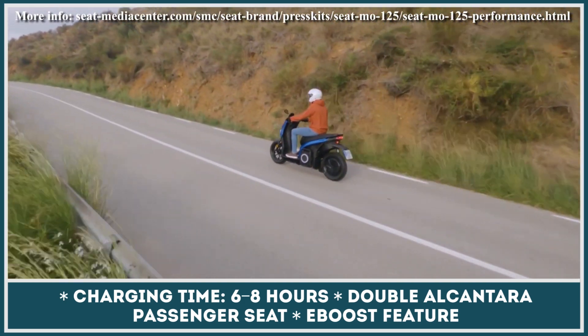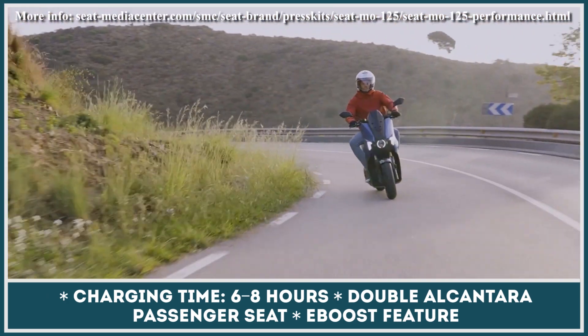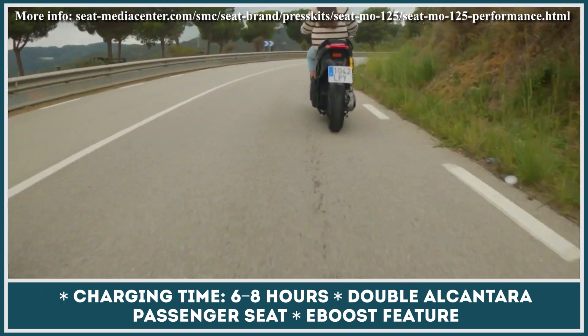The battery module can be recharged from a standard power outlet, and this process usually takes between 6 and 8 hours.